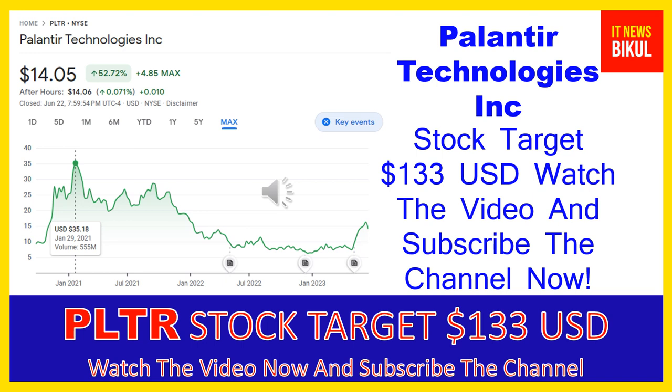Friends, if you want, you can take a position now on PLTR stock and you can earn good profit in coming days. You can buy PLTR stock as a cash segment and just take delivery of PLTR stock in your DMAT account and hold for the next one or two years. After one or two years, PLTR stock can trade at $133 USD level.